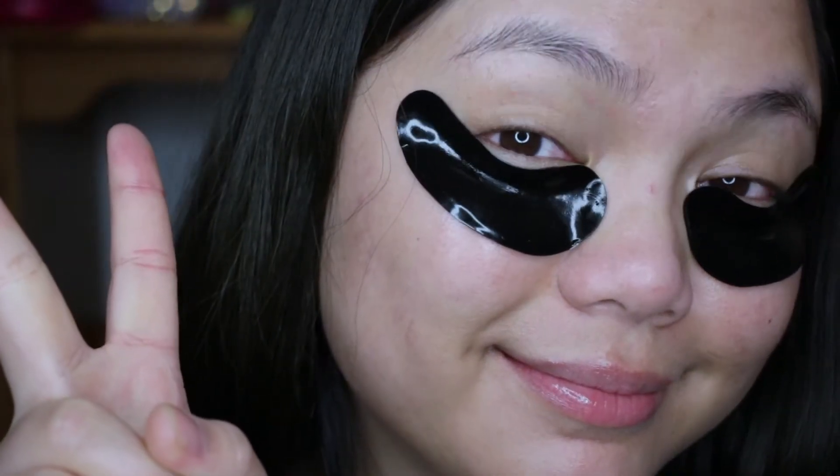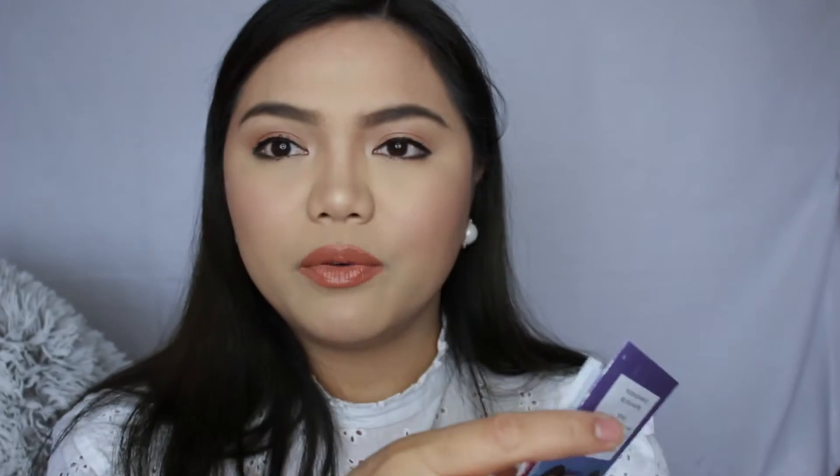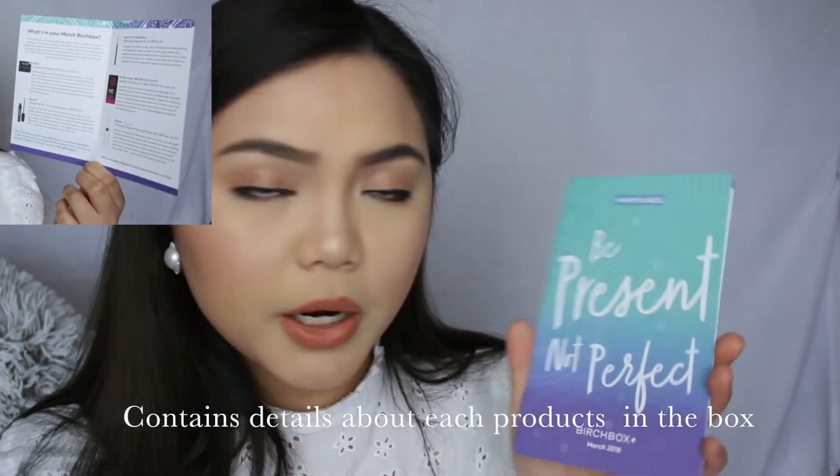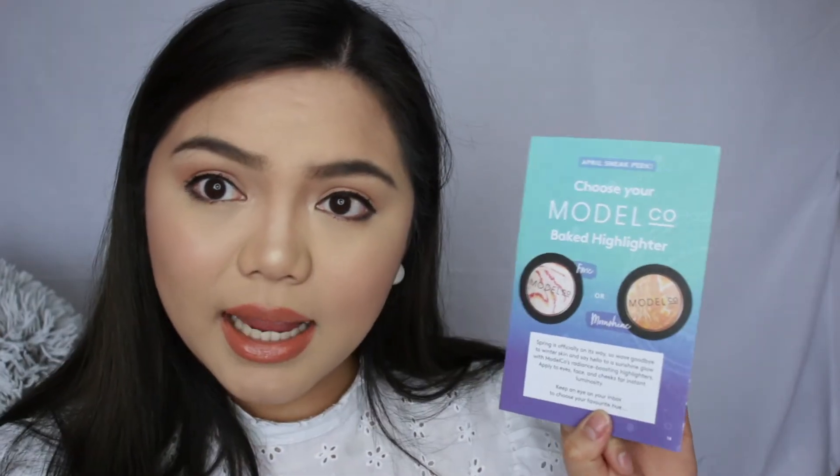There are papers in here that I think I was supposed to open before showing you the products. This paper just explains what the Birchbox is all about — why you should love Birchbox — along with a thank-you card that reads 'Mindfulness: Be Present, Not Perfect,' and the March 2018 Birchbox branding. On the back it says what the choices will be for next month's Birchbox. They're going to have a baked highlighter this time — I'm so excited and cannot wait to do another Birchbox unboxing!